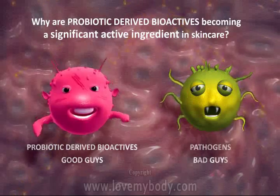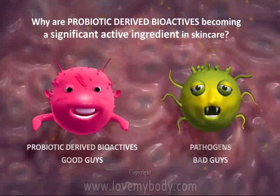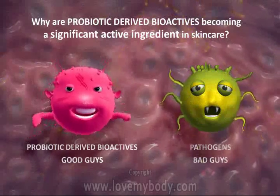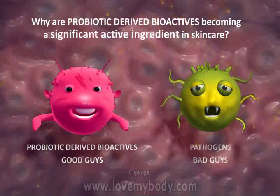Probiotic derived bioactives are non-living cell compounds proven to activate the skin's natural ability to repair itself. They can mimic pathogens without mimicking the pathological characteristics.